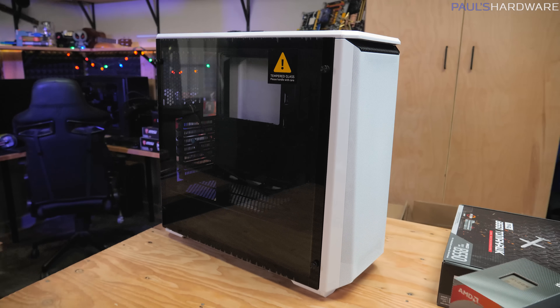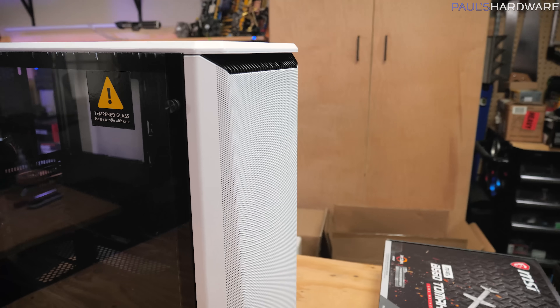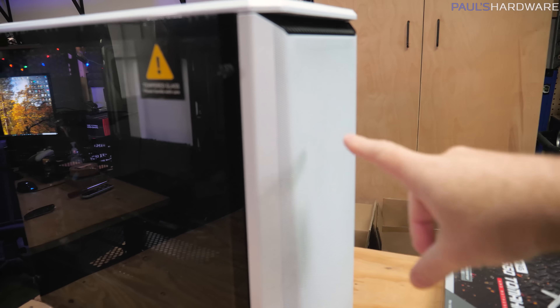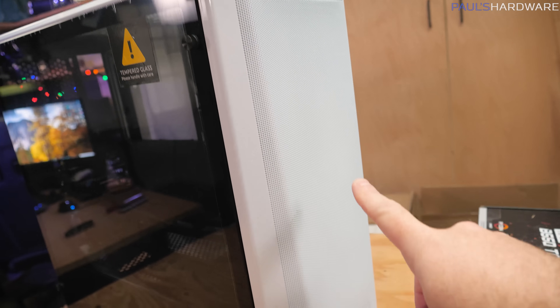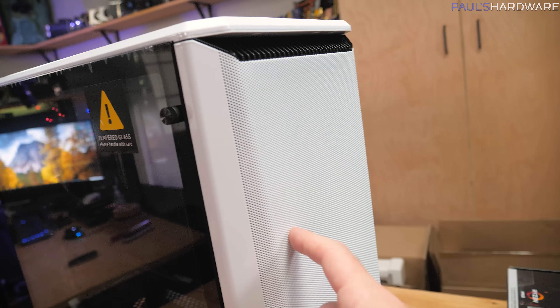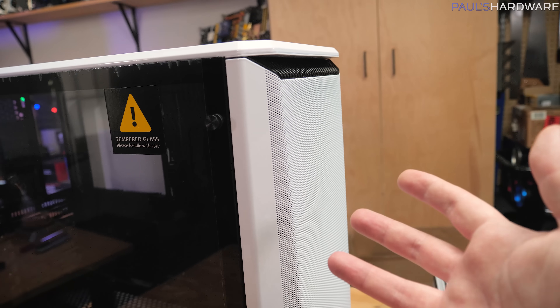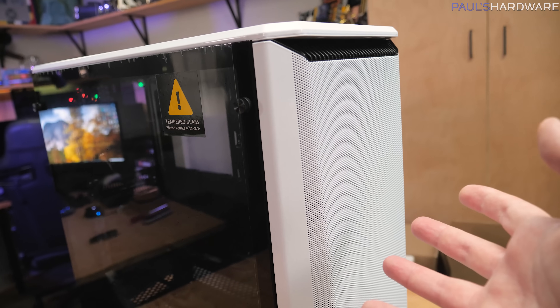This is my first time building in the P400A, so I wanted to give it a quick closer look before we move on. One of the main points of the A version is this mesh all the way down the front, which provides a lot of airflow. It's finely perforated mesh, so this acts as a filter as well rather than having a separate filter behind it — providing dust filtration while still allowing air to flow through.